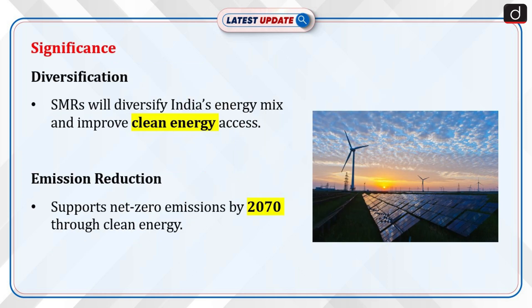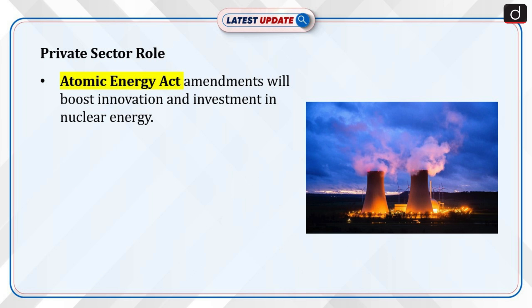The introduction of SMRs is expected to diversify India's energy portfolio and improve the accessibility of clean energy. The move supports India's long-term goal of reducing carbon emissions and transitioning to cleaner energy sources, contributing to the country's ambition of achieving net-zero emissions by 2070. The government's decision to involve the private sector by amending the Atomic Energy Act is expected to stimulate innovation and investment in the nuclear energy sector.